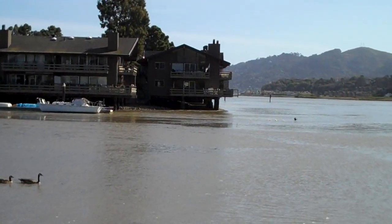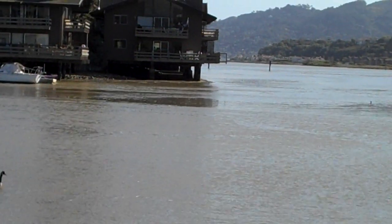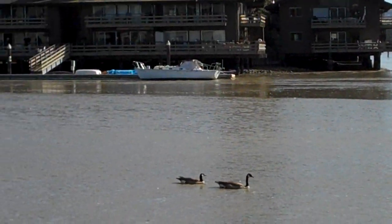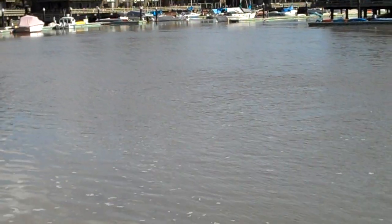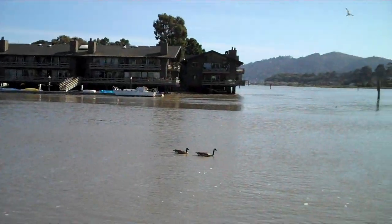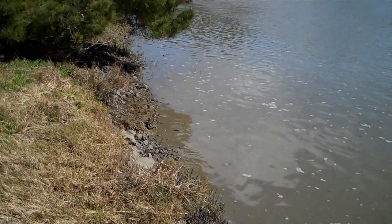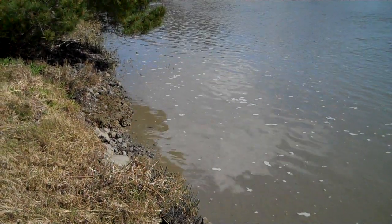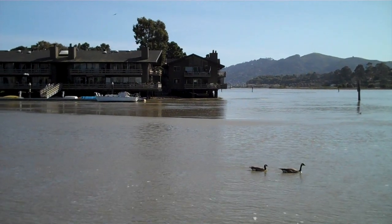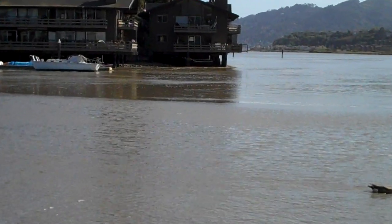And if you look at the building over there, you can see the current, the wake around the pylons on the building. You can see how much the tide has come in in just a couple of minutes here. You can see the current moving like crazy over there — not as much as it was before, but still fairly dramatic.